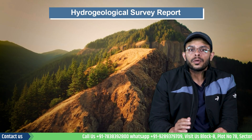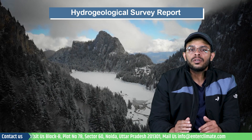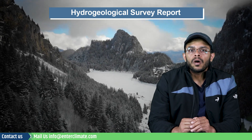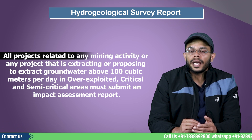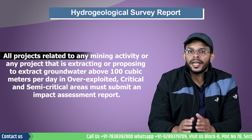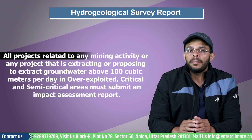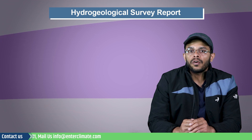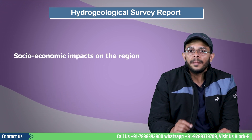To assess the risk of water quality impacts from the project to the groundwater resources, the project proponent must submit a hydrogeological survey report. As per newly notified guidelines of CGWA, all projects related to any mining activity, or any project that is extracting or proposing to extract groundwater above 100 cubic meters per day in an over-exploited, critical, and semi-critical areas, must submit an impact assessment report. Such reporting is mandatory for existing or proposed withdrawal of groundwater regime, and must be prepared by accredited consultants and submitted along with a report on socio-economic impacts on the region.